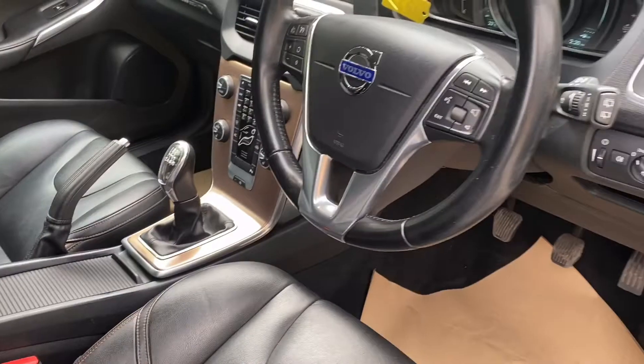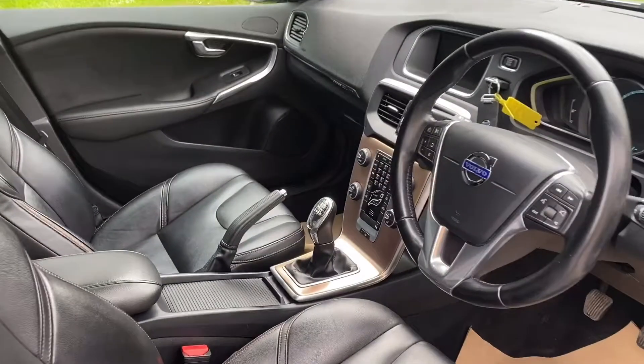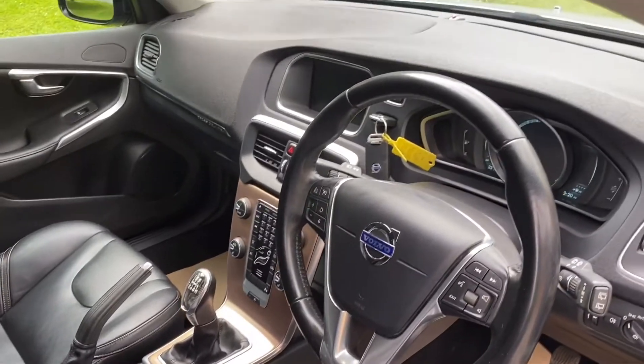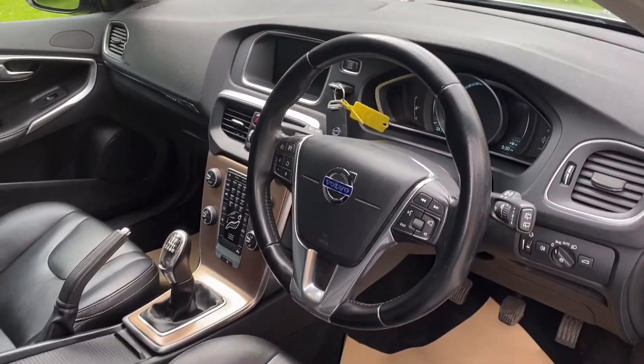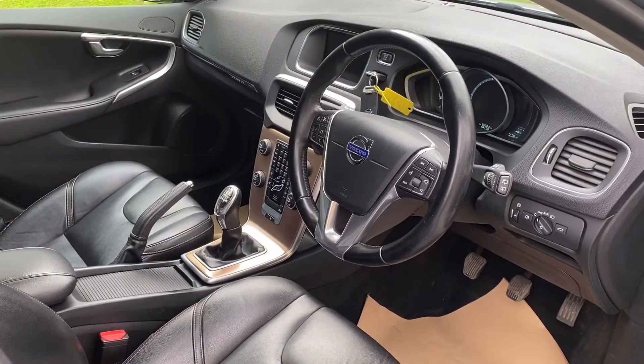Bluetooth, all the usual extras — electric folding mirrors, full leather, and this lovely gold dashboard in the middle here. It's a really striking looking car. It's got a fabulous service history; literally reams of paperwork. It's been very well looked after.